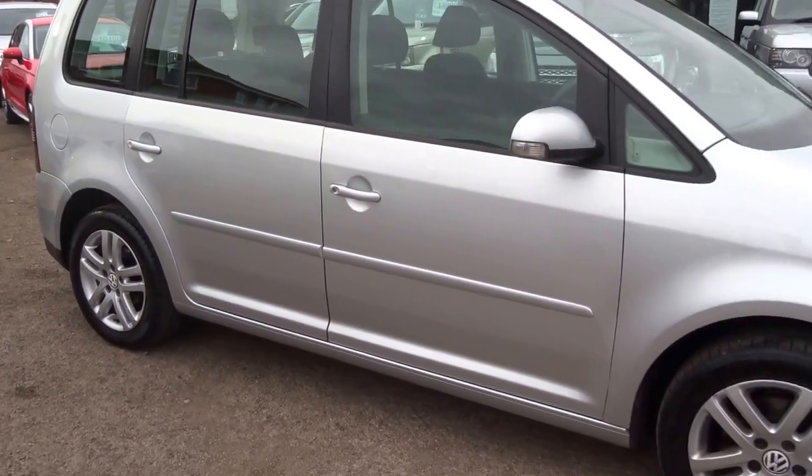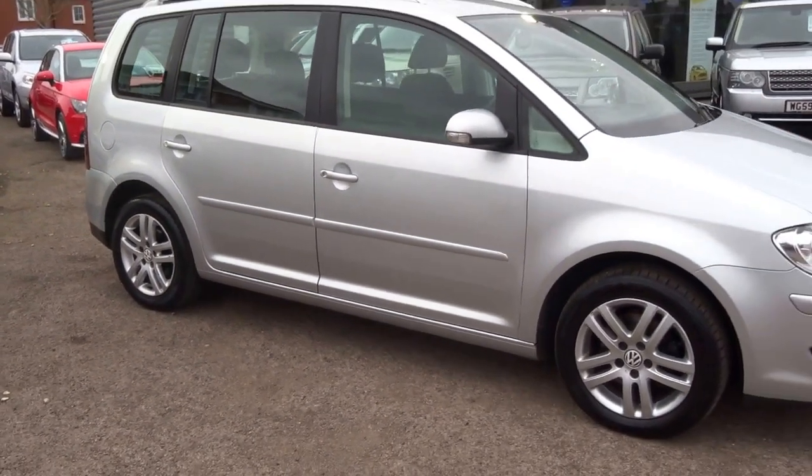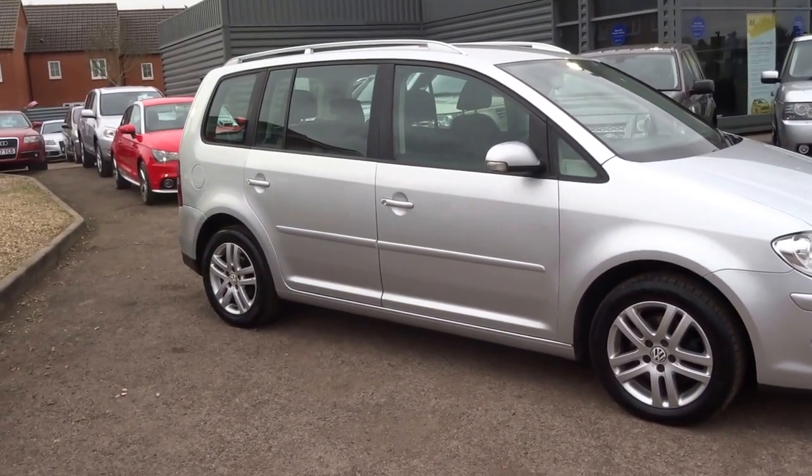It's a good car, this one. Plenty of service history with it — including a cam belt change and the water pump. It's got an MOT until February 2018 and comes with two keys.